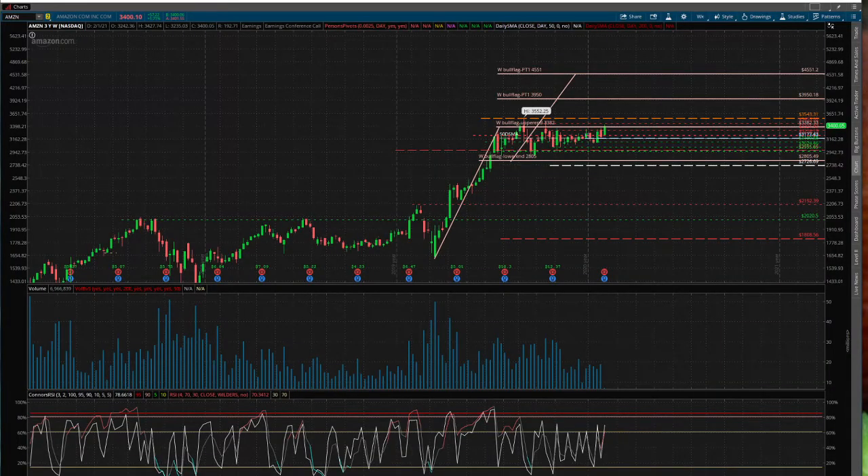So here's the weekly chart for Amazon. Right now you can see there's a giant weekly bull flag that I'm flagging here — the beige orange looking line. These are all the price targets. With the weekly bull flag, it has a bullish pattern that is primed to spike up. The first price target is $3,950 and the second price target is $4,551.